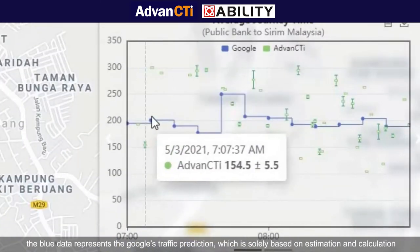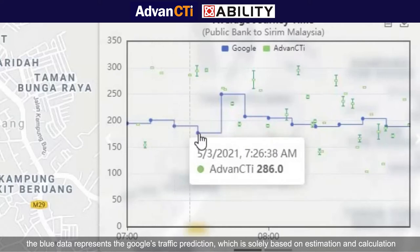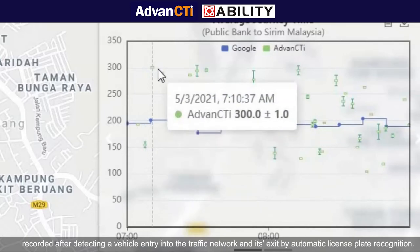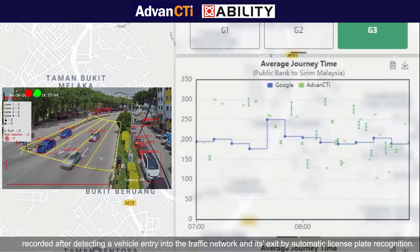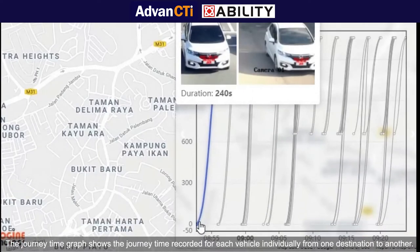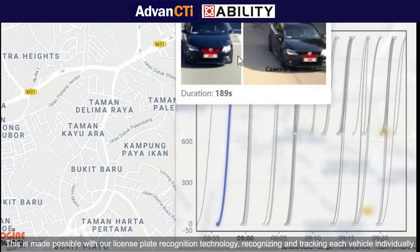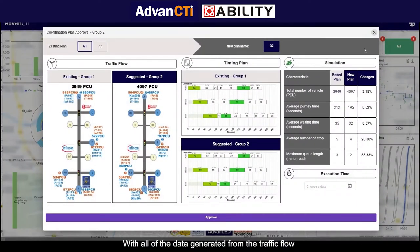The average journey time graph depicts two different datasets. The blue data represents Google's traffic prediction, which is solely based on estimation and calculation. The green data represents the actual vehicle journey time recorded after detecting a vehicle's entry into a traffic network and its exit by automatic license plate recognition. The journey time graph shows the journey time recorded for each vehicle individually from one destination to another, made possible with our license plate recognition technology.